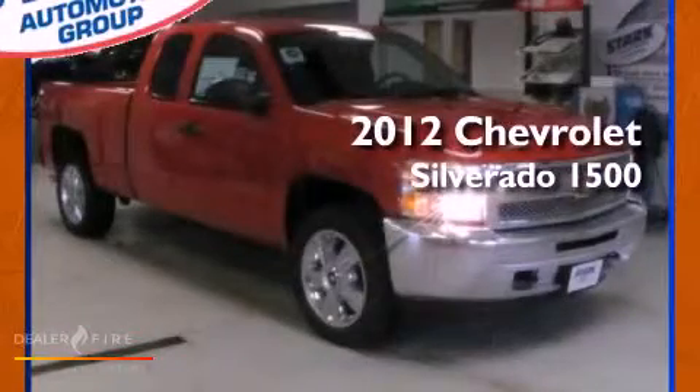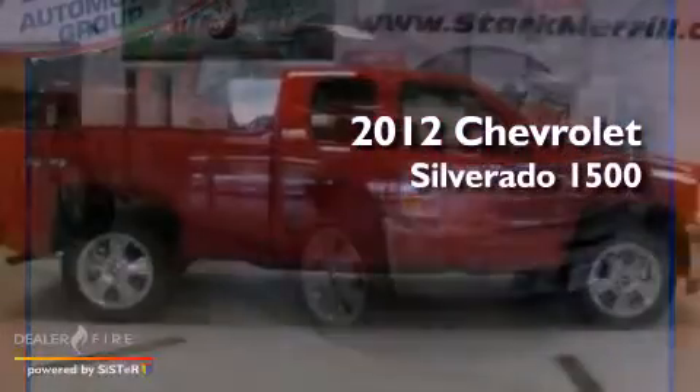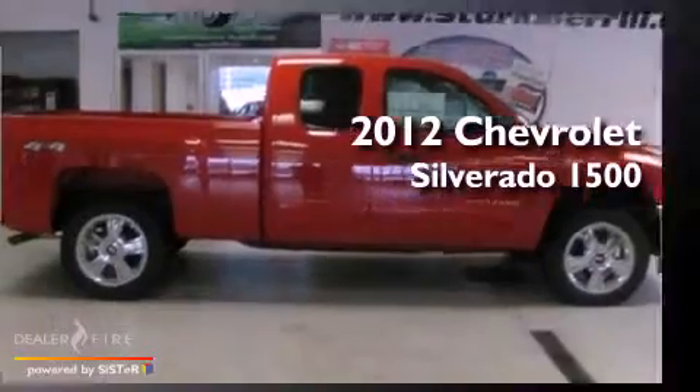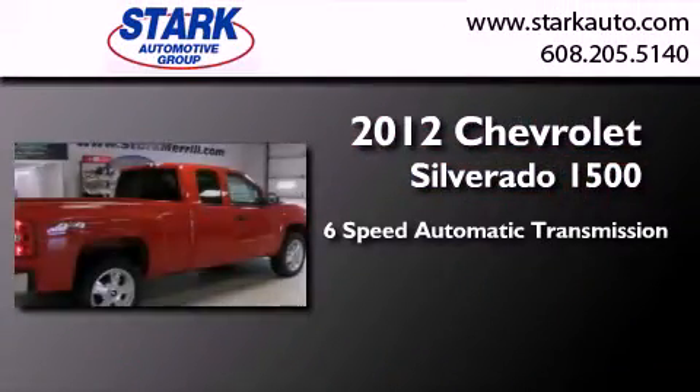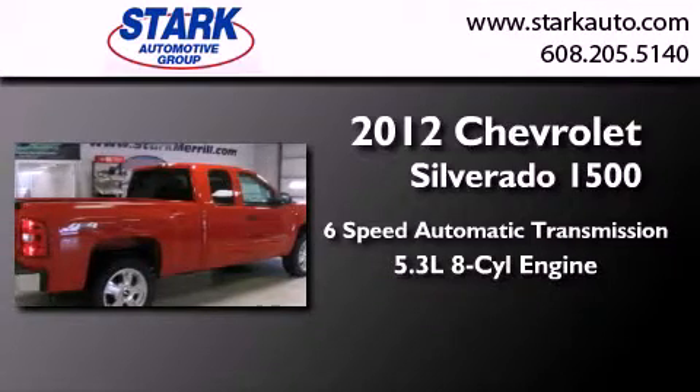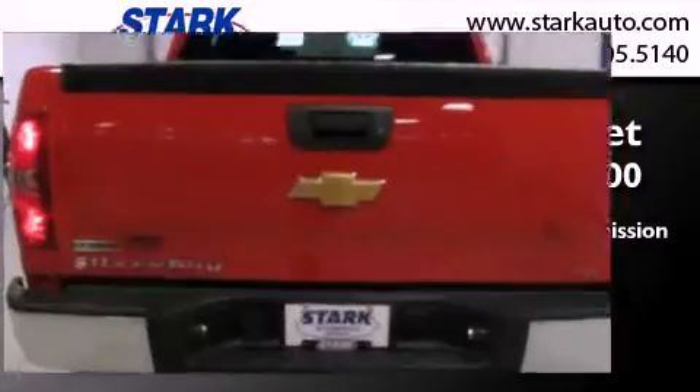This is a brand new 2012 Chevrolet Silverado 1500. This truck has a 6-speed automatic transmission, a 5.3-liter V8, and the added capability of 4-wheel drive.